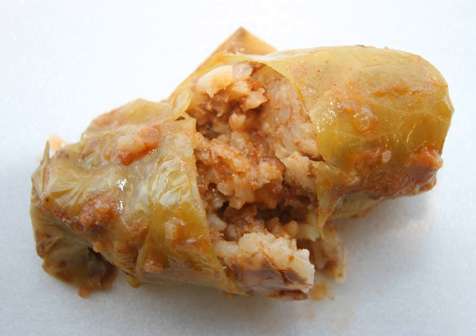A cabbage roll is a dish consisting of cooked cabbage leaves wrapped around a variety of fillings. It is common to the cuisines of the Balkans, Central, Northern, and Eastern Europe, Azerbaijan and Iran, as well as West Asia and Northern China.